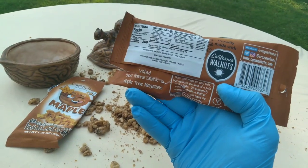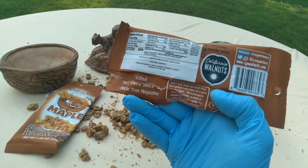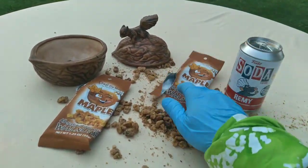Contains walnuts. Ingredients: walnuts, maple sugar, cane sugar, maple sugar, cane syrup. Manufactured by Crazy Go Nuts, Fresno, California. Great little image. Dollar Tree.